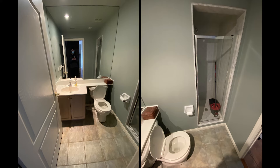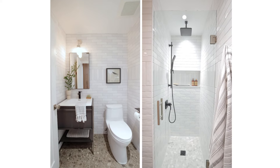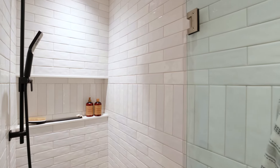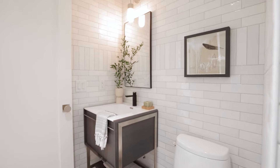In the bathroom it was very dark, so we wanted to brighten up the space with white wall tile alternating between glossy and matte. We also installed a niche in the shower and extended the ceiling to make it feel a little bit bigger.